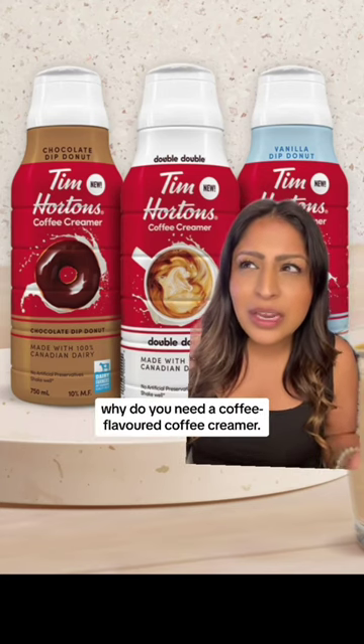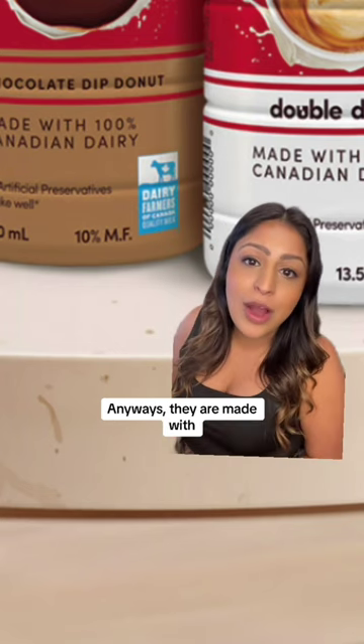What I don't understand is why do you need a coffee flavored coffee creamer? Anyways, they are made with 100% real Canadian dairy, which is great unless you're vegan.